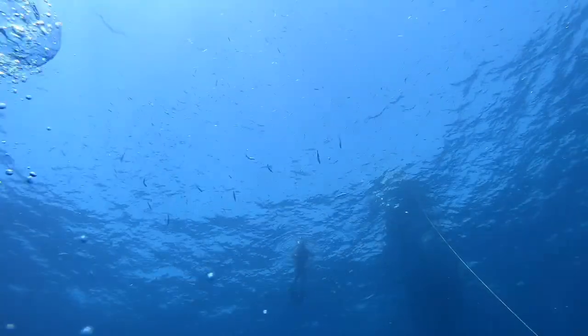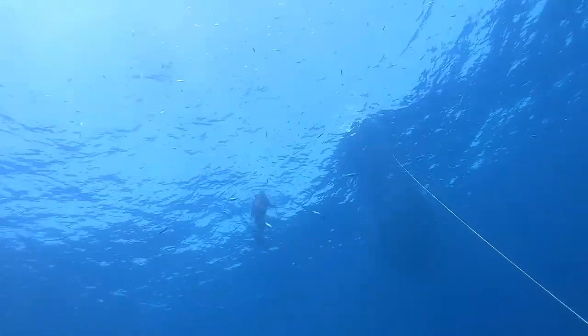During the dive I spotted a few mangrove snapper. I figured it would be a good time to head back up to the boat and get my spear gun.